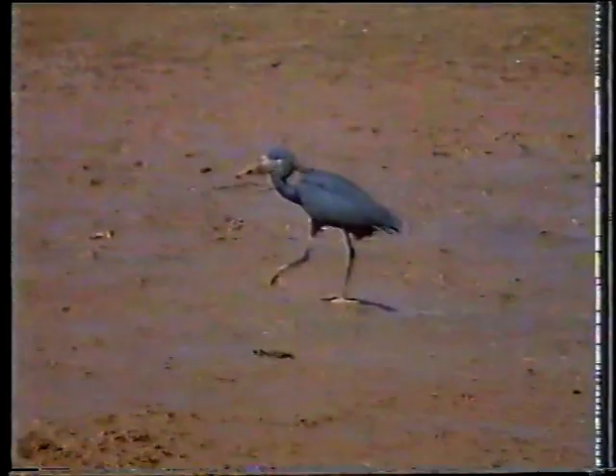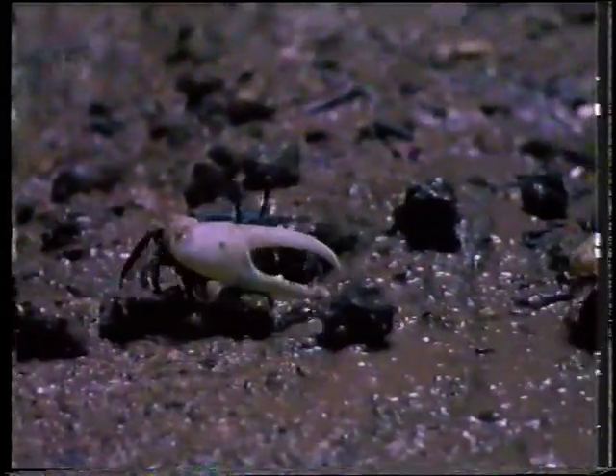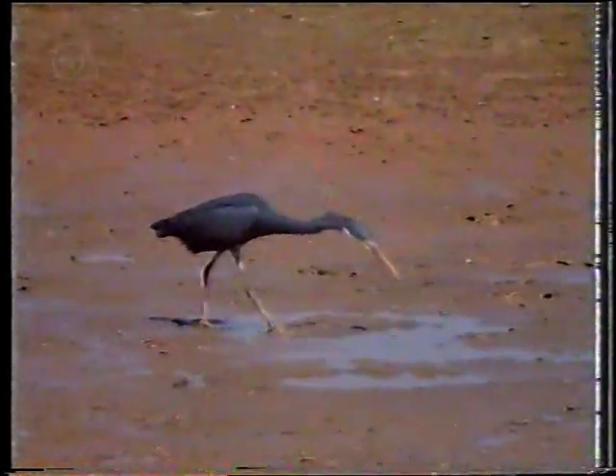Just before the tide covers the beach, each crab cuts a disk of mud to cover the entrance of its hole. The disk traps an air bubble, which enables the crab to breathe until the tide goes out again. A fiddler crab wouldn't last long without a bolt hole. Blue herons stalk the beach looking for fiddlers that have become temporarily stranded out in the open.